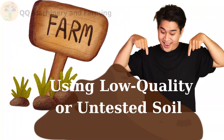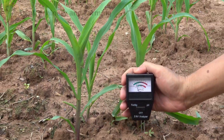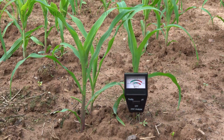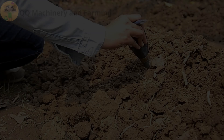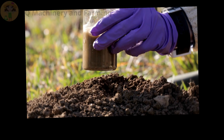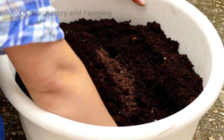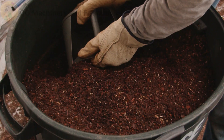Mistake number two: using low quality or untested soil, which causes nutrient imbalance, pH mismatch, or contamination. Fix: always test soil for pH — the ideal range is 6.0 to 7.0 for most vegetables. Mix in composted organic matter to enrich it, and replace soil every few seasons if disease risk is high.